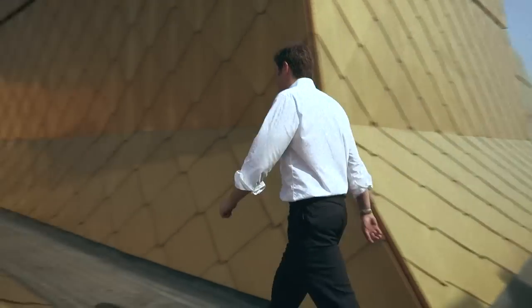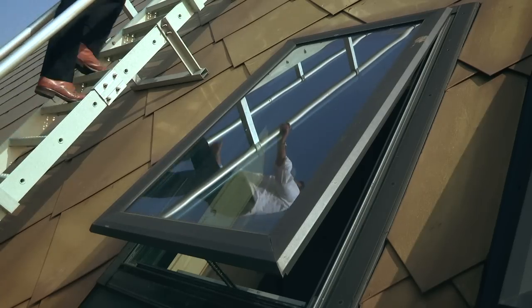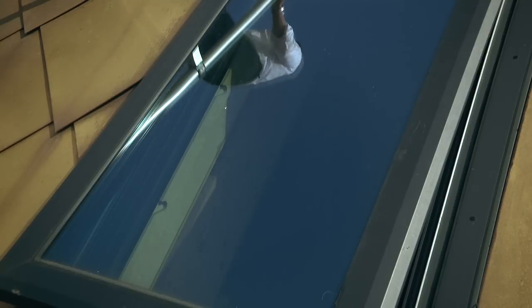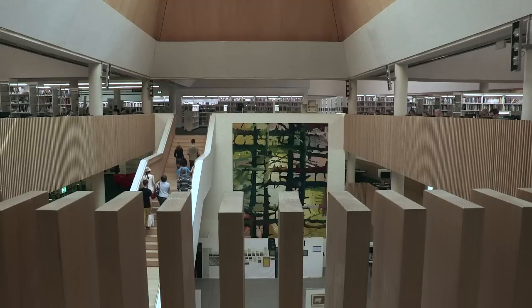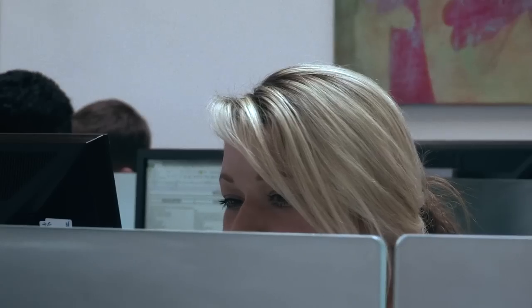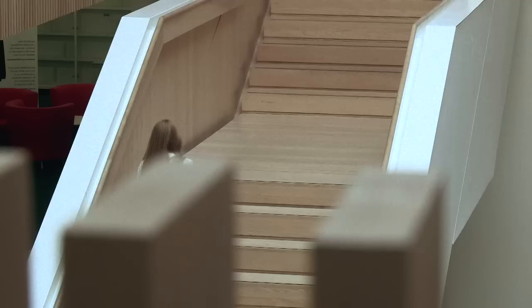Max Fordham likes to get involved in the post-occupancy stages of a project so that we can see what's working. The energy use at the design stage may be set at a certain level, but actually the practice is often somewhere between 40% more and three or four hundred percent more. We found here with the Hive, working with the facilities managers, the energy use has dropped right back down to where it meets the design targets that were set in the brief originally.